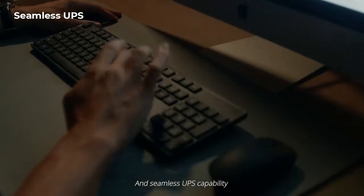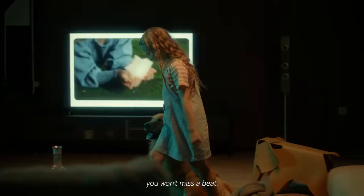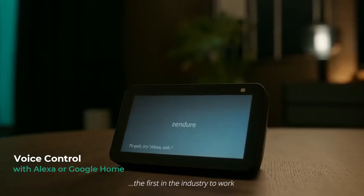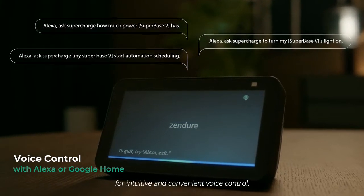Seamless UPS capability means when the power goes out, you won't miss a beat. Alexa, turn on the light! Superbase-V is the first in the industry to work with your Amazon Alexa or Google Home system for intuitive and convenient voice control.